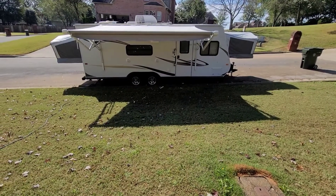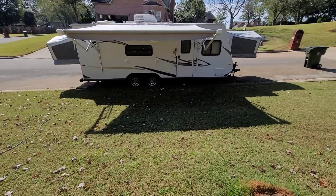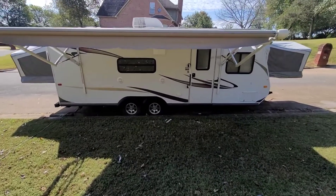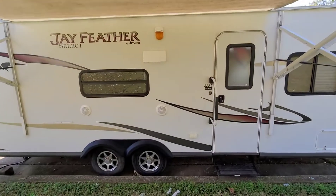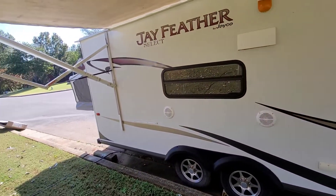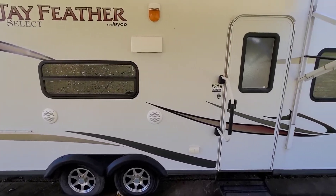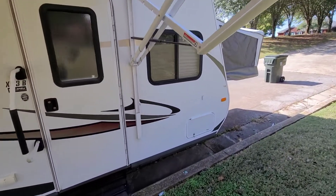Jayco Jay Feather Select X23B, late model 2011. Very clean, lightweight — about 4,200 pounds. Expandable trailer, sleeps 8.